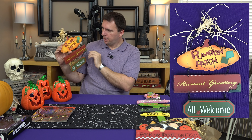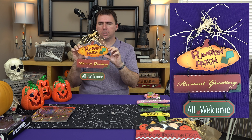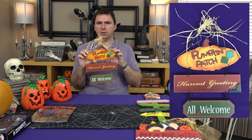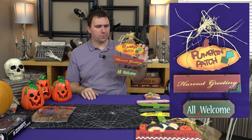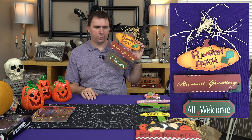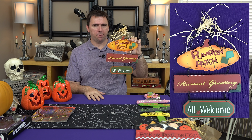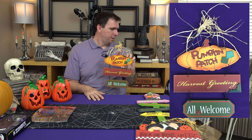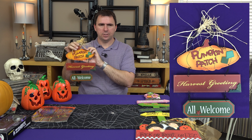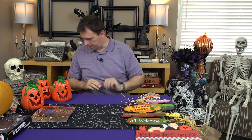Another little sign — I bought this one because it was only a dollar ninety-one. It says 'Pumpkin Patch, Harvest Greetings, All Welcome.' Before I decided to turn my study into a year-round Halloween decor room, I thought about making it a fall theme, and I still might. This gives me a legitimate excuse to have all my little pumpkins everywhere because I've got my pumpkin patch. So that's three signs — more signage than I bought all year.